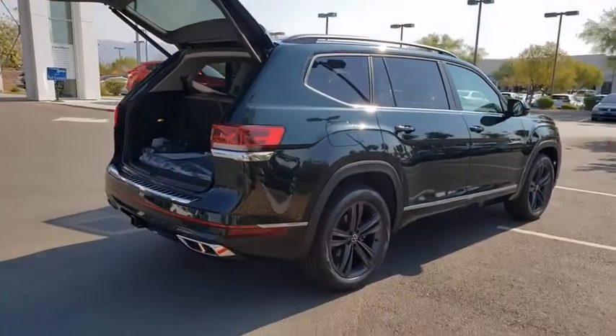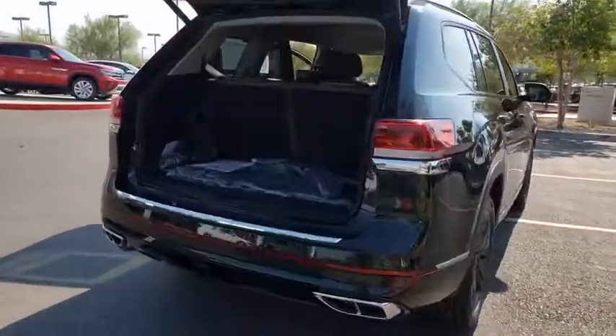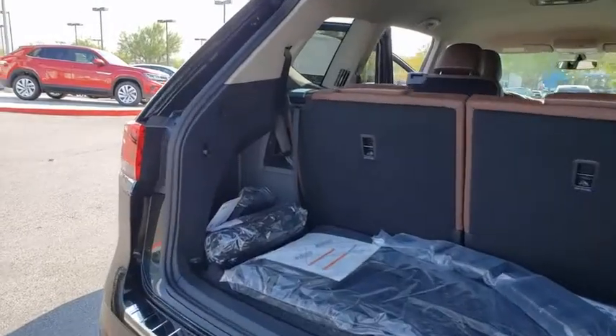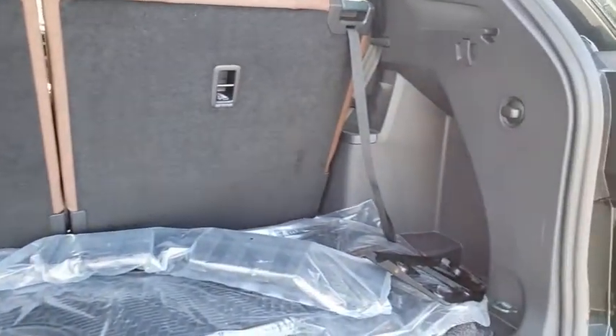Here are some of this vehicle's great options: traction control, power liftgate, dual airbags, alloy wheels, power steering, four-wheel disc brakes, compass, heated front seats, power windows.